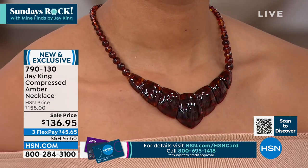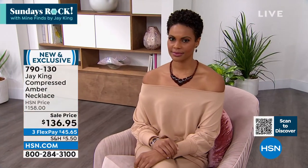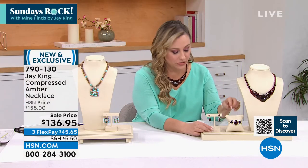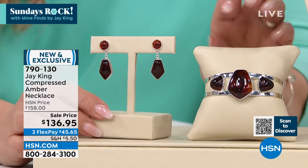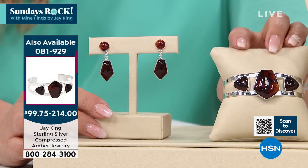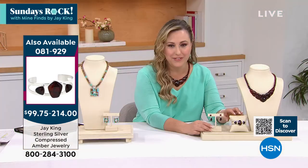$45 and 65 cents is the flex pay. It is new and exclusive. We also have earrings and a bracelet that go back with it — you can see Victoria is wearing the earrings; they articulate. And look at that beautiful amber cuff — just incredible. The cuff is $214, the earrings are $99.75. Just wanted to let you see these pieces if you wanted to have them go back with it.